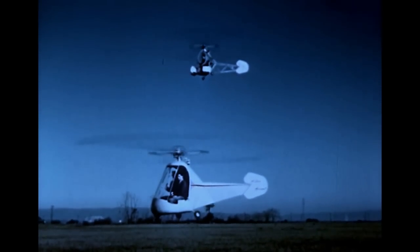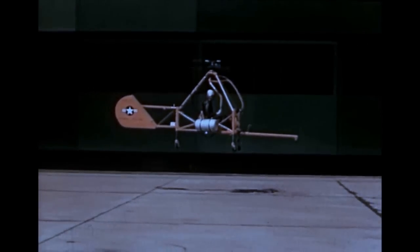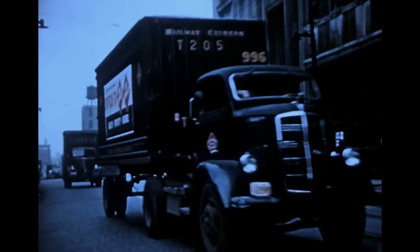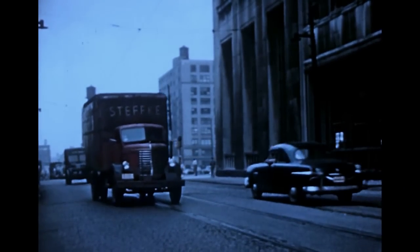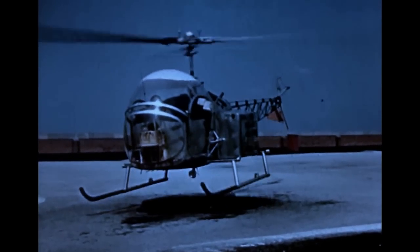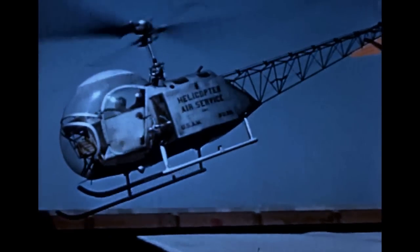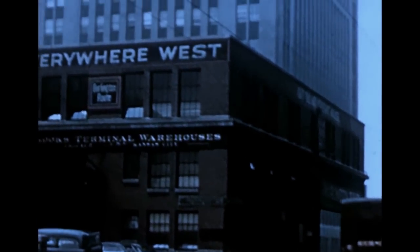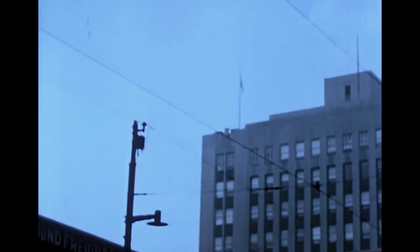The continued development of this and other types of helicopters, with their unprecedented freedom of movement and the wide range of uses to which they can be put, hold great promise for the future of transportation. Who could have predicted the vast changes which the development of the automobile and the truck have brought about in our society? The potentialities of the helicopter are just as great. Its versatility as a transportation vehicle may eventually play an important role in reshaping the pattern of our daily living.